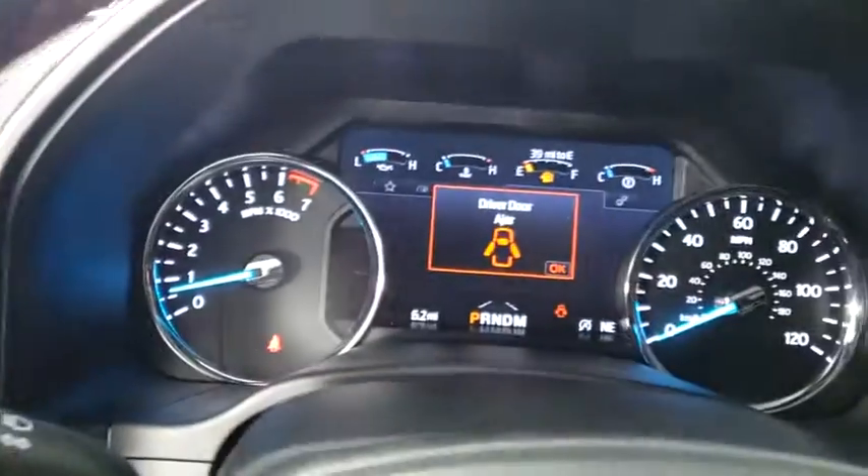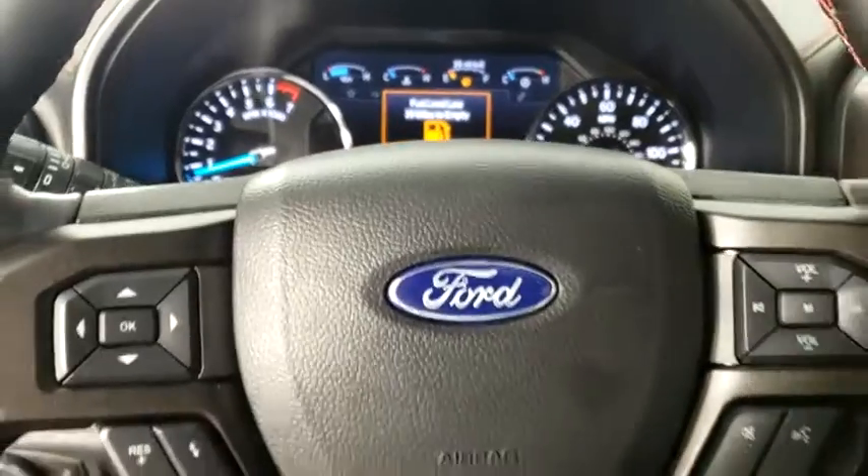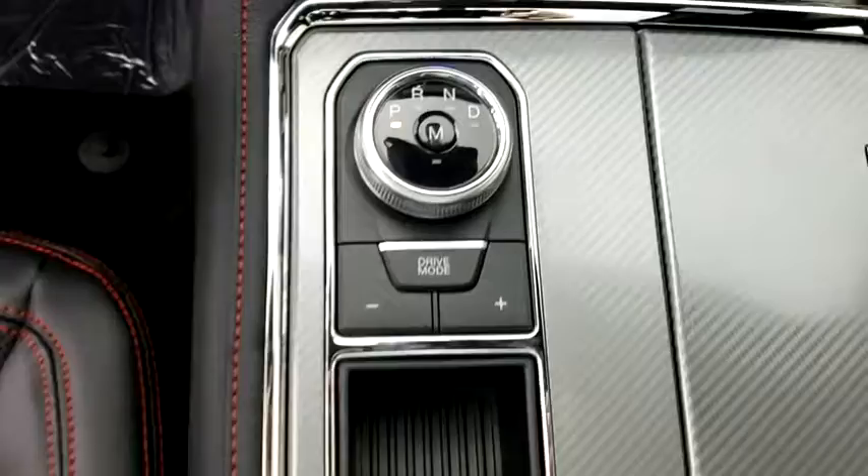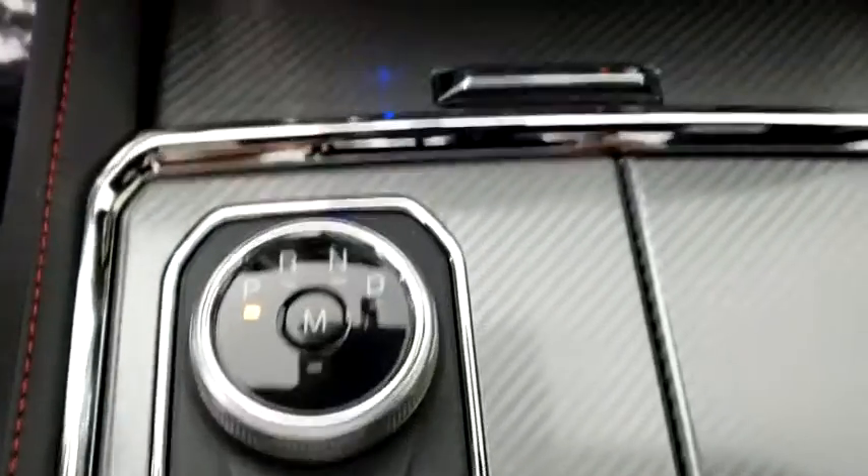Four-wheel disc brakes, universal garage door opener, heated steering wheel, fog lights, electronic stability control, heated front seats, compass, trip computer, rear window defroster, power windows, security system.